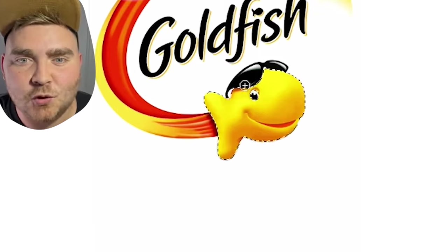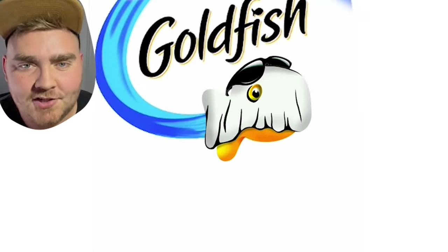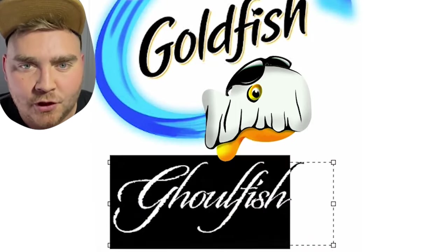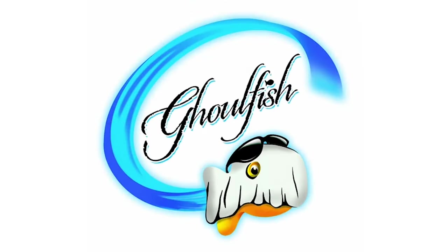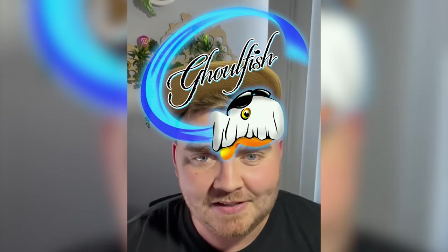The last one I'm doing is Goldfish, aka Ghoulfish. I decided to give the little goldfish guy a sheet over his head so he looked like a ghost, and for the actual logo's orange part, I decided to change it blue and make it look almost like Danny Phantom with a blue outer glow, and I changed the font to this kind of old creepy looking font called Origins. I put all that together, and here's the final result. This one's a little more different than the others, not the colors I really expected, but I think it turned out really great.